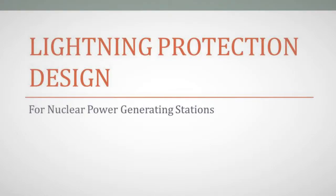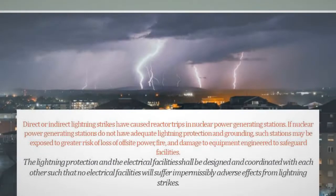Lightning protection designed for nuclear power generating stations. Direct or indirect lightning strikes have caused reactor trips in nuclear power generating stations. If nuclear power generating stations do not have adequate lightning protection and grounding, such stations may be exposed to greater risk of loss of off-site power, fire, and damage to equipment engineered to safeguard facilities. The lightning protection and electrical facilities shall be designed and coordinated such that no electrical facilities will suffer impermissibly adverse effects from lightning strikes.